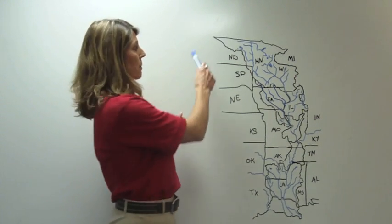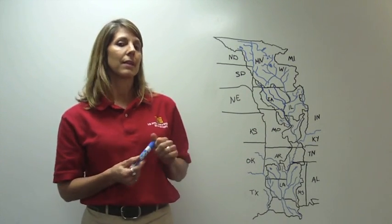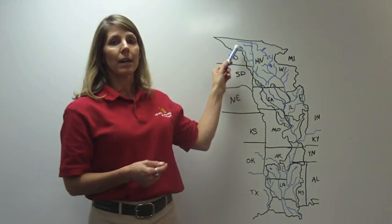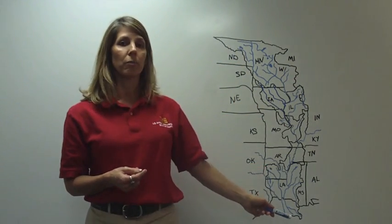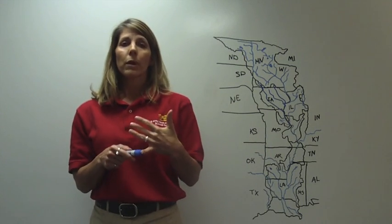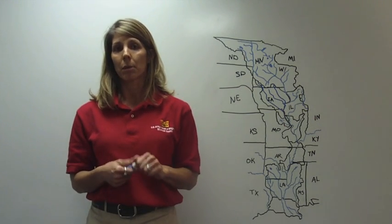I'd like to refer to this map, which gives a graphical depiction of some of the tributaries that drain into the Mississippi River and the states it runs through. The Mississippi River originates at its source at Lake Itasca and runs some 2,300 miles southward into the Gulf of Mexico. Keep in mind that over 40 percent — in fact, 41 percent — of the continental United States is drained by the Mississippi River.